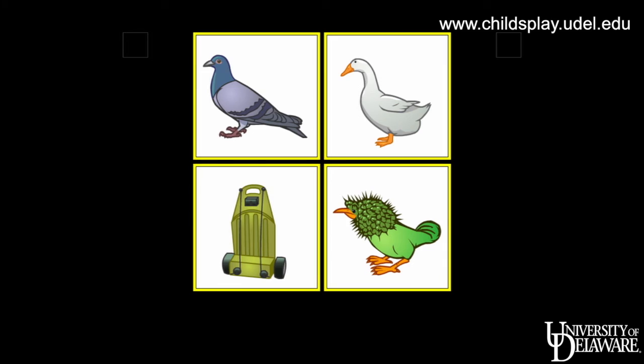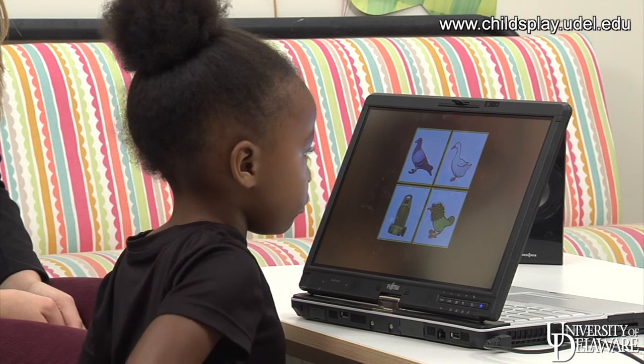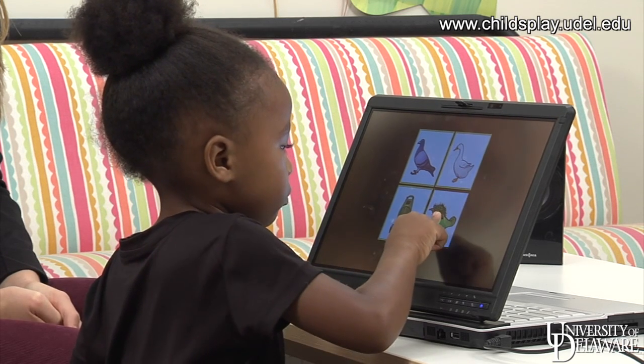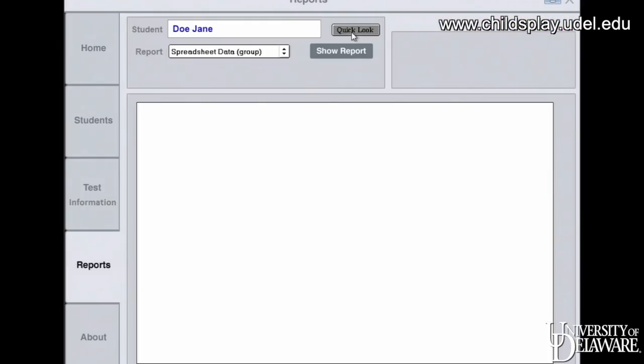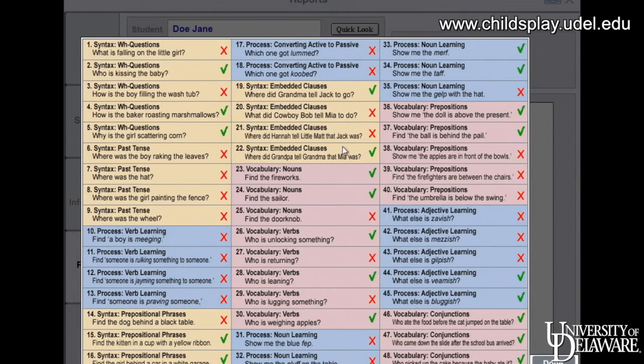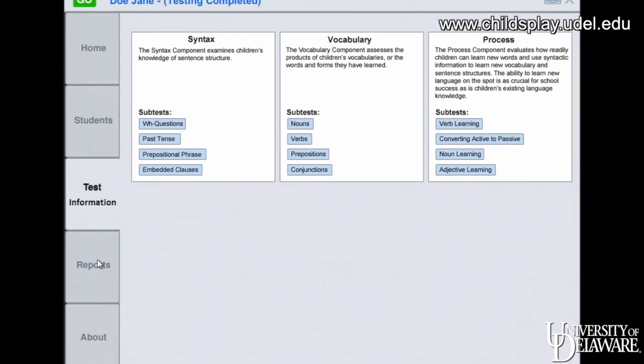The computer also introduces novel items, such as 'A MRF is a kind of bird — show me the MRF.' The computer stores the children's responses and derives an overall score based on the child's age. In addition to the overall score, this screener gives us component scores in three areas.